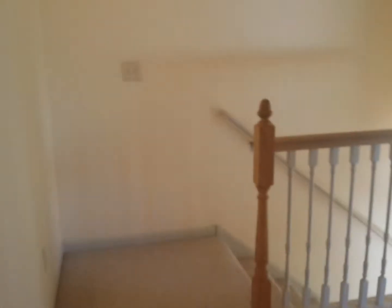Back out again, and up the stairs once more — to your left is that third bedroom. Let me know what you think.